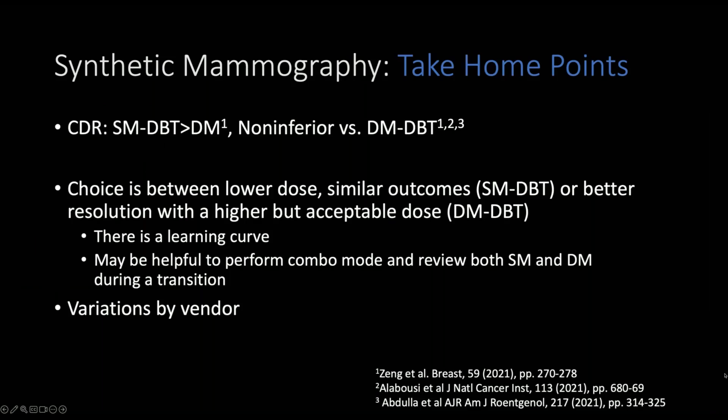The CDR is similar for synthetic mammography with tomosynthesis to standard digital mammography, and it's not inferior, so it can replace the digital mammographic view. The choice is usually between having a lower dose with a similar outcome or better resolution with higher but acceptable dose. There's a learning curve, and if your practice is switching to tomosynthesis with synthetic mammographic view, it may be helpful to perform the combo mode as well so that you have time to transition for comparison. Remember there are variations between vendors and as vendors change their algorithm.